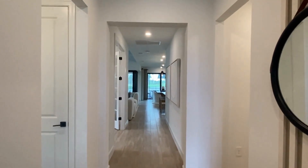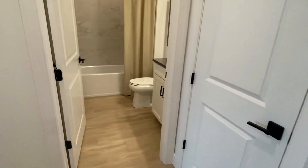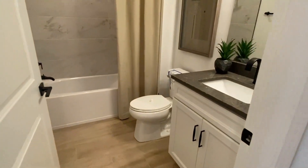Welcome to the Mystique model. This home is three bedrooms plus a den, three bathrooms, and a two-car garage. This home is 2,056 square feet.